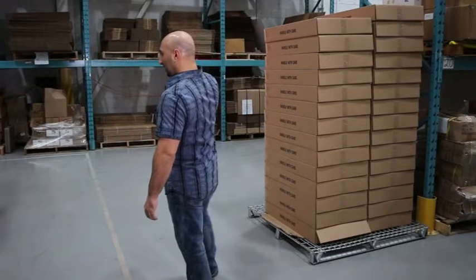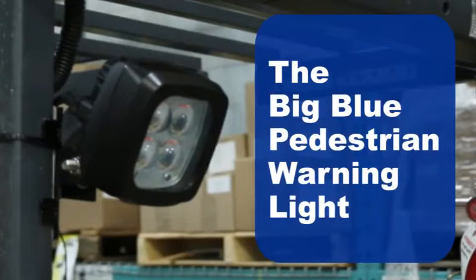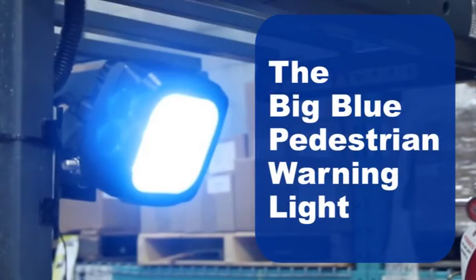Blue lights are proven to make forklift traffic safer. The Big Blue pedestrian warning light has some major advantages.